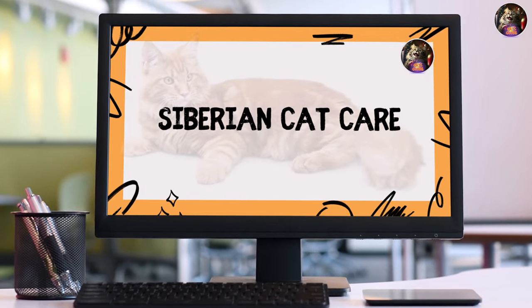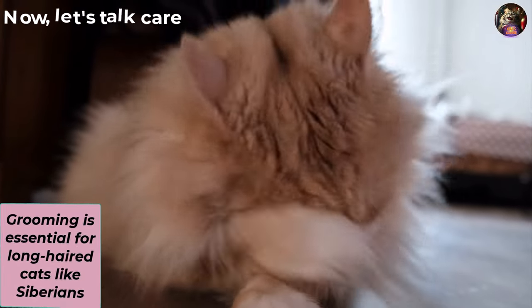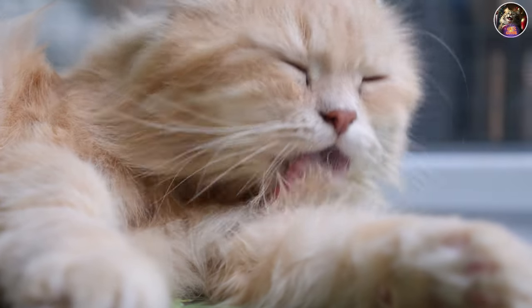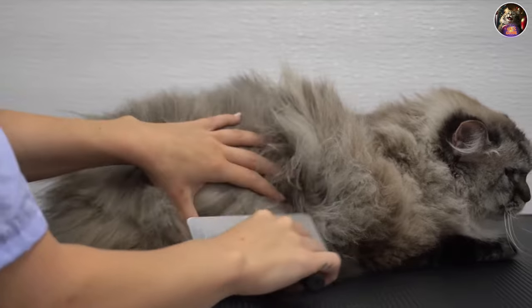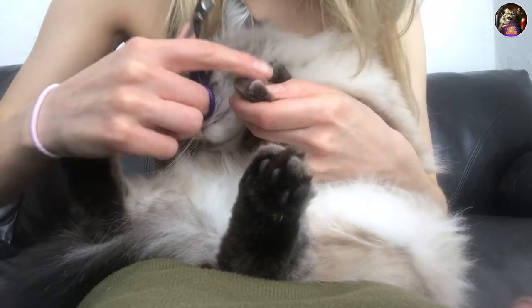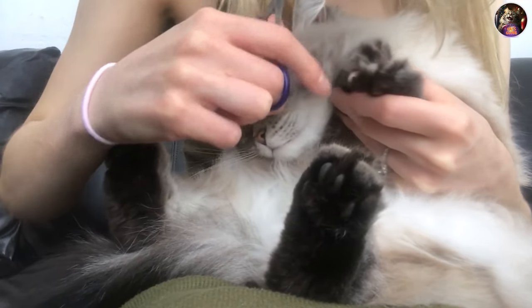Now let's talk care. Grooming is essential for long-haired cats like Siberians — they can't always handle the fluff on their own, especially during shedding season. Get that brush out once or twice a week, and when shedding season arrives, daily brushing becomes a must. Keep their nails trimmed, and check those ears and eyes for dirt to make sure they're well-groomed.